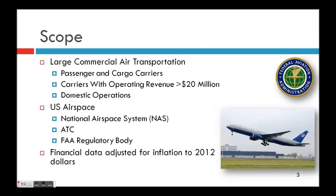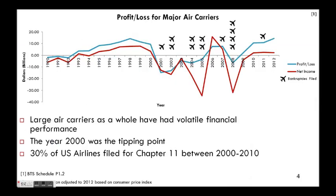Let's start off with some context. Our scope for this research is large commercial air transportation, which we take from Bureau of Transportation Statistics — they define that as carriers that have more than $20 million in operating revenue and domestic operations, so it's the US airspace. We inflation-adjust all of our dollar figures to 2012 dollars.